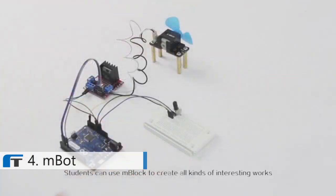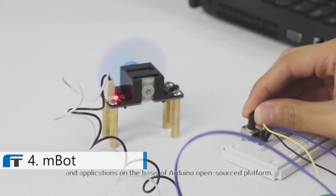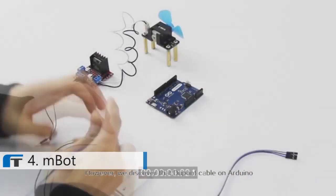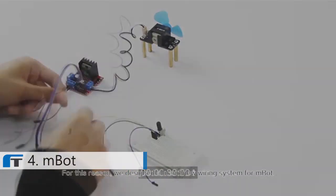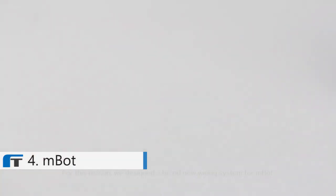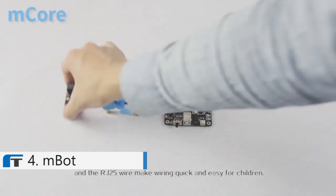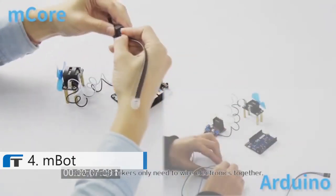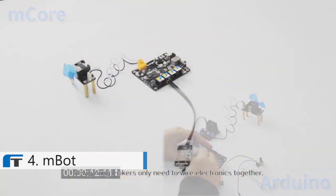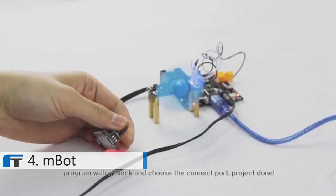Students can use M-Block to create all kinds of interesting work and applications on the basis of the Arduino open-source platform. However, we've discovered that the DuPont cable in Arduino is too complicated for most children. For this reason, we have designed a brand new wiring system for M-Bot. The new main board M-Core, the color label recognition system, and the RJ25 wire make wiring quick and easy for children. Now young makers only need to wire electronics together, program with M-Block, and choose the connect port. Project done.